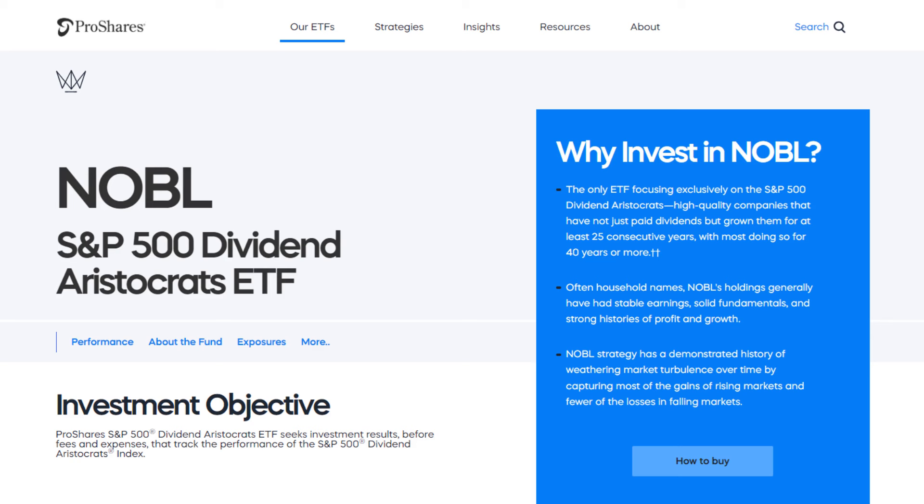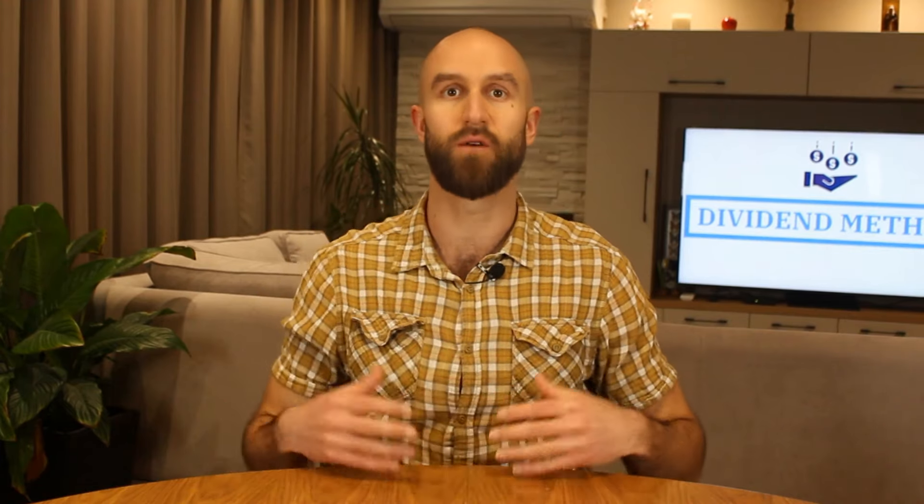A lot of people know about dividend aristocrats, which are what the ETF with ticker symbol NOBL — N-O-B-L — follows. But this ETF is different in two important ways. First, instead of getting the companies out of the S&P 500 Index, SDY gets them from the S&P 1500 Index, which are the 1500 biggest companies in the USA. The consequences of that are two: one positive and one negative.